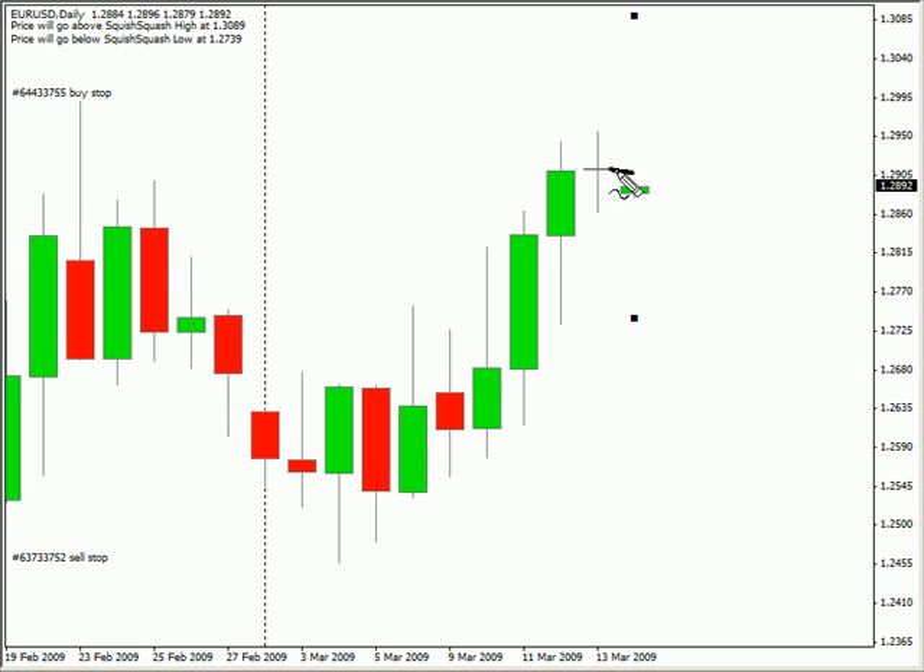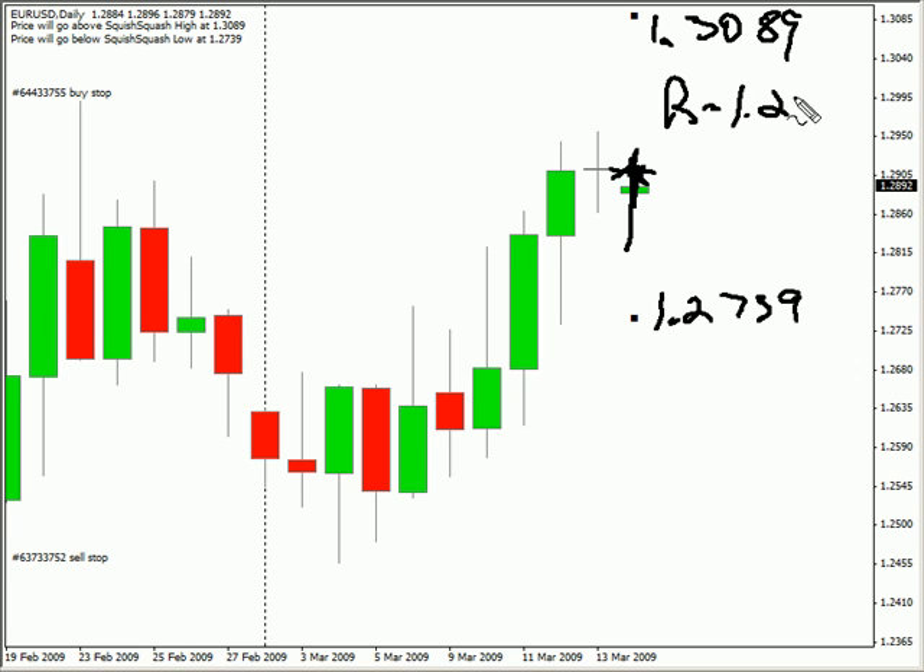This pair did gap down on the open, so the odds that it will, at very least, go up high enough to retrace are fairly high prior to Friday's close. I'd venture to say it will retrace the gap and then move lower and close lower for the day, but we'll just have to wait and see. We are expecting this pair to move as high as $130.89 and potentially as low as $127.39. Look for some resistance around $129.45 and look for some support around $128.36.